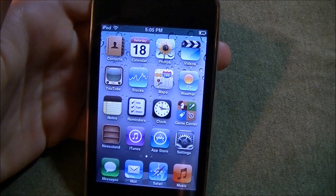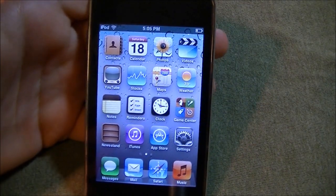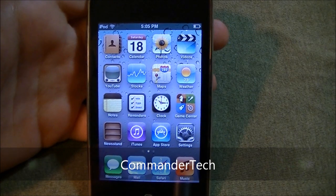Also, should be on the screen over here. So if you guys want to check out more iCloud details and everything else, check that out. I'm Commander Tech, and I am signing out.